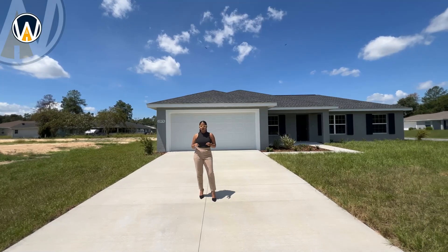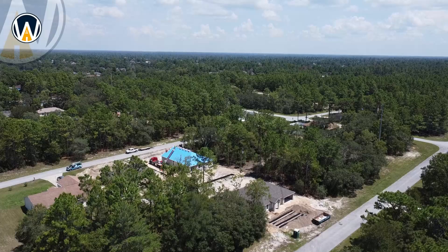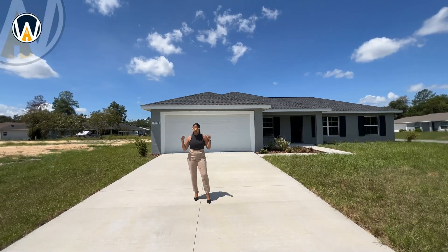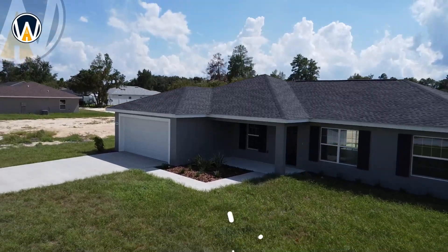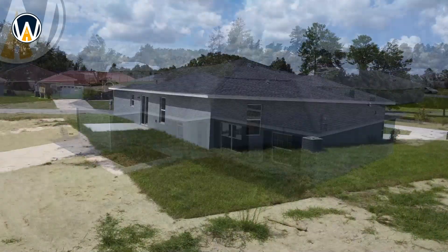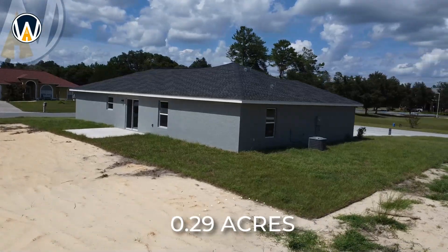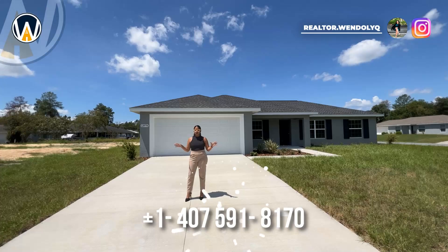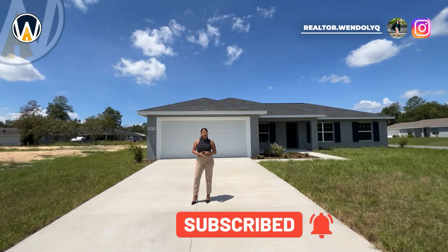From this home specifically, we are only seven minutes from I-75, so if you want to go anywhere in central Florida this is perfect. Now let's talk about the home itself — it is a four bedroom, two bathroom home, a little over 1,400 square feet, sitting on a premium corner lot of 0.29 acres. It's a beautiful, quiet, and tranquil location.